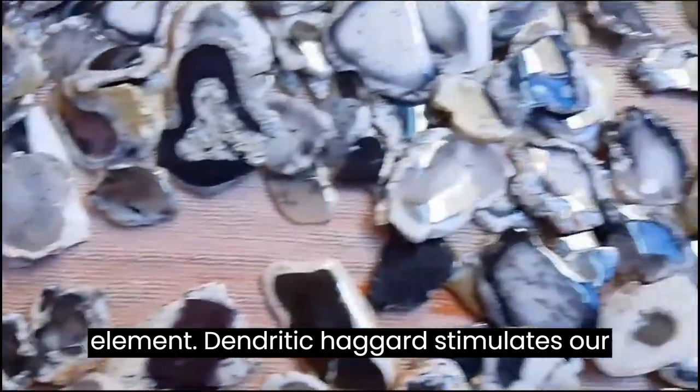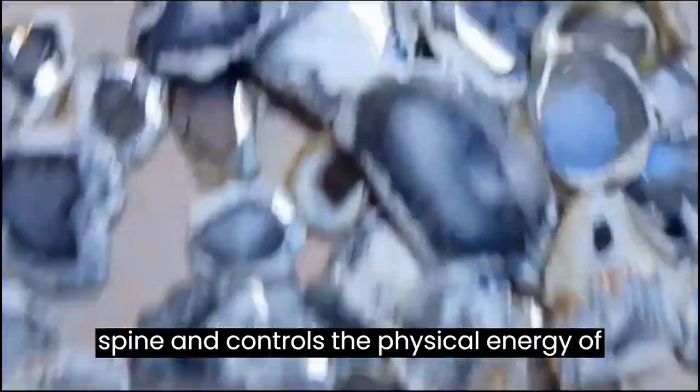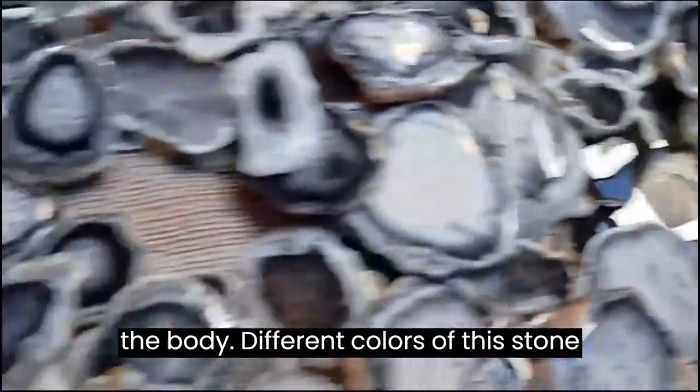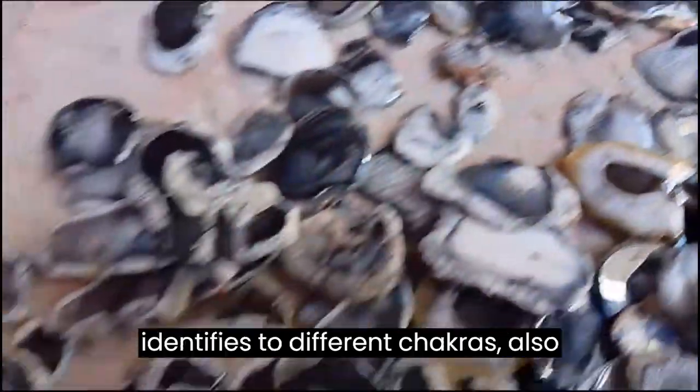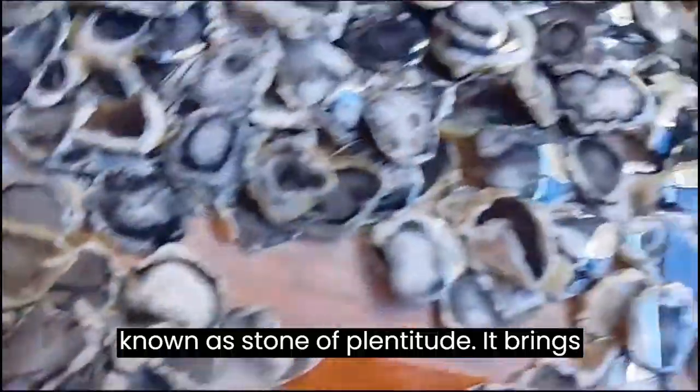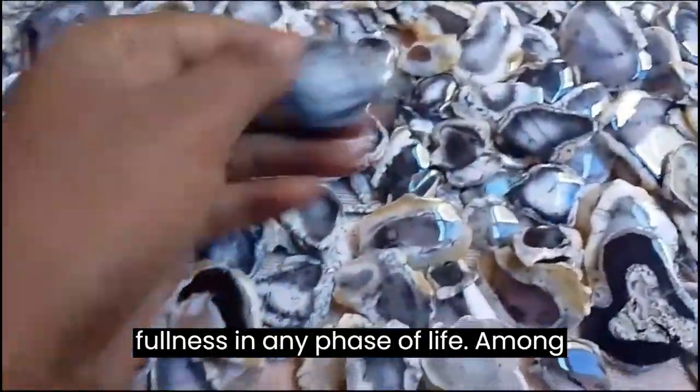Dendritic Agate stimulates our root chakra, that is the base of the spine, and controls the physical energy of the body. Different colors of this stone identify with different chakras. Also known as the Stone of Plentitude, it brings fullness in any phase of life.